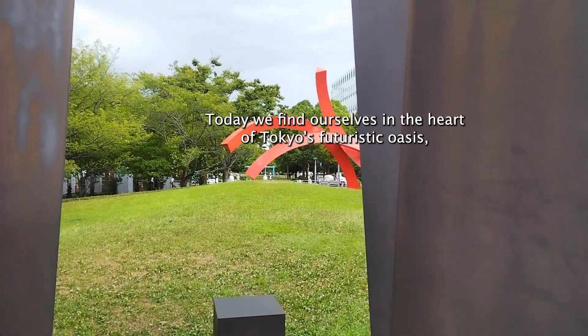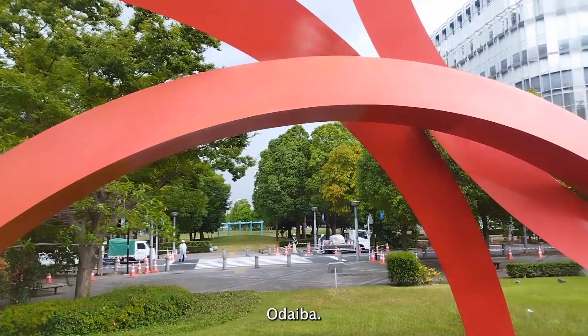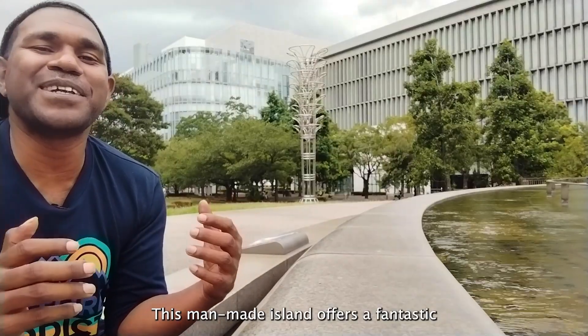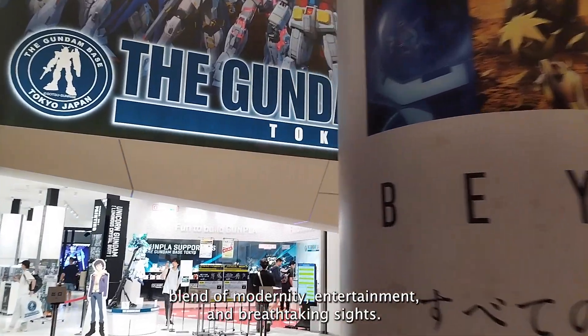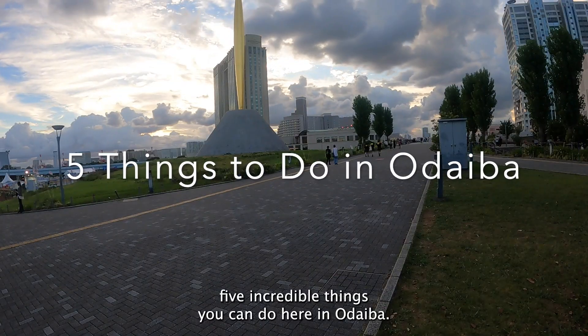Hey there fellow adventurers, today we find ourselves in the heart of Tokyo's futuristic shores — Odaiba. This man-made island offers a fantastic blend of modernity, entertainment and breathtaking sights. And guess what? I have a real treat for you: five incredible things that you can do here in Odaiba.